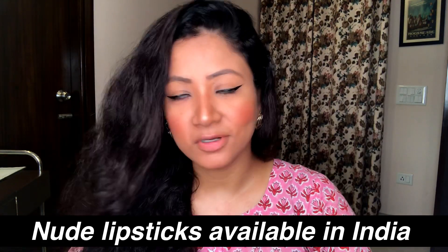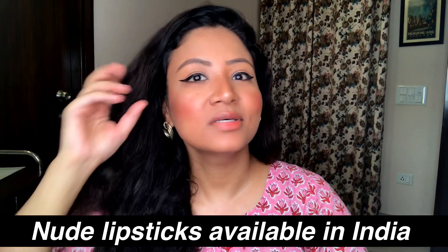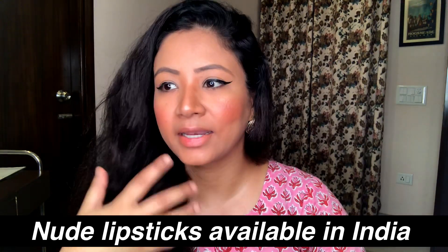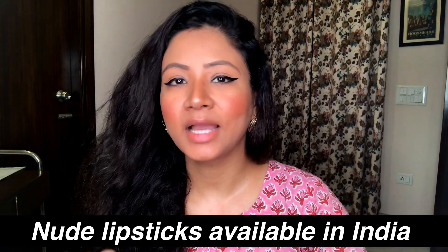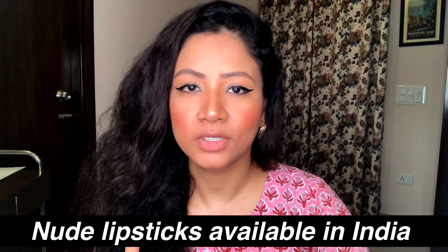This journey of nude lipsticks is forever, at least for me. Being a makeup artist, I'm never satisfied with just one. Even if I apply one nude lipstick, I'd apply another tint on it and then probably add another shade of nude to get my perfect nude. I'm going to show you a couple of nude lipsticks that I have.